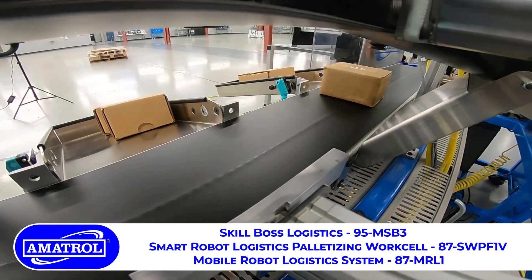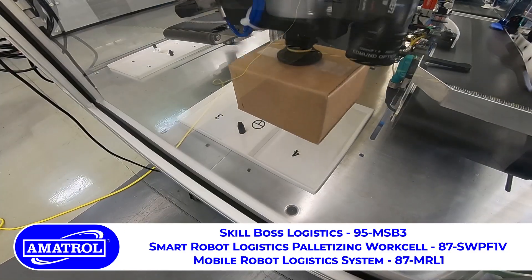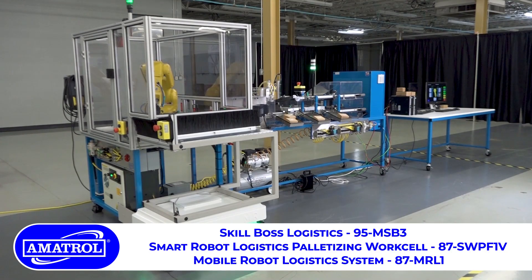design, develop, engineer, produce, and market SkillBoss Logistics and robot palletizer.